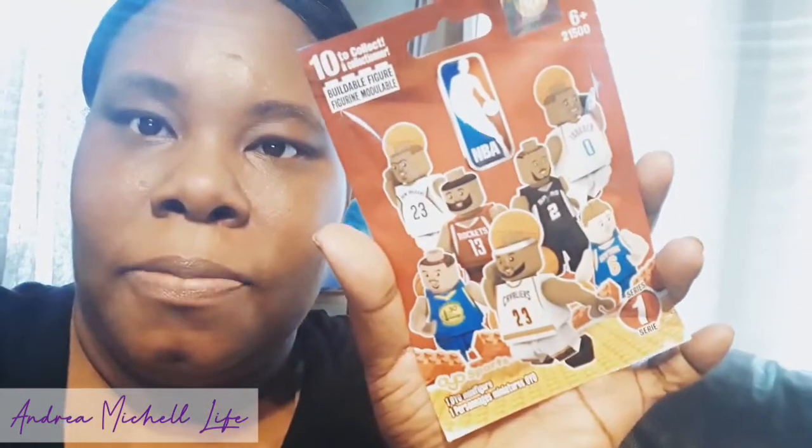I got my son these 10 collectible, buildable figurines — the NBA ones. They're called Ayo Sports or something like that. They have little men on the back, so I got him two of those.